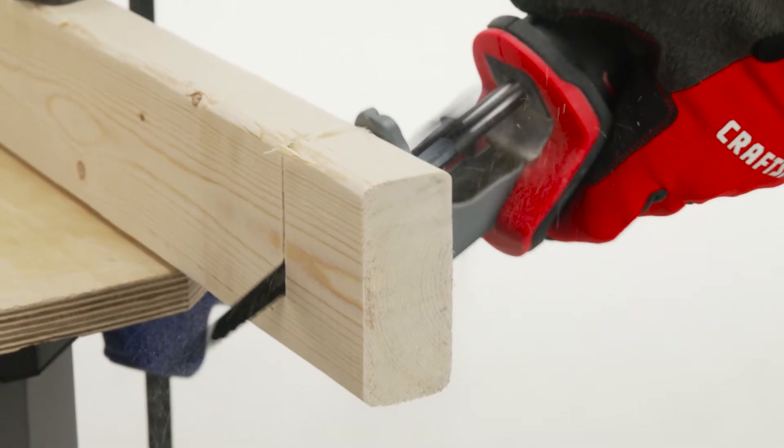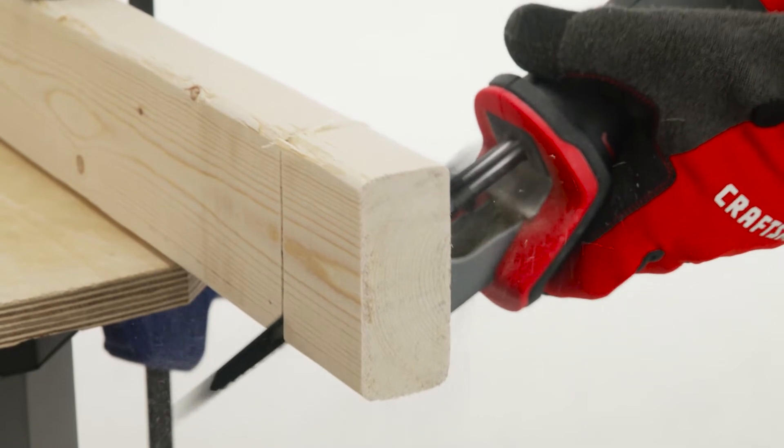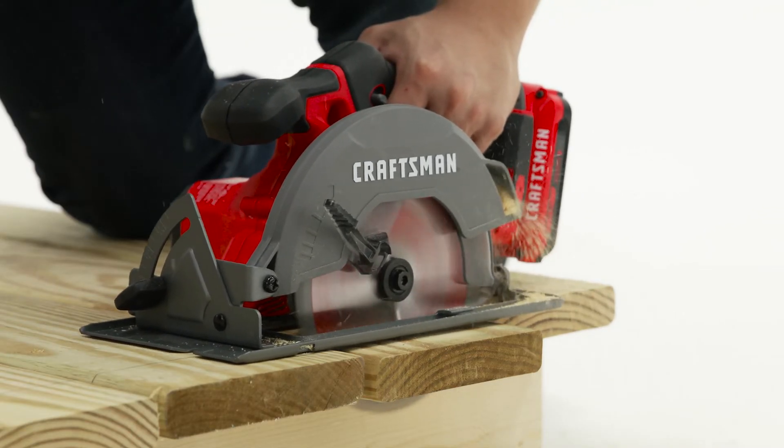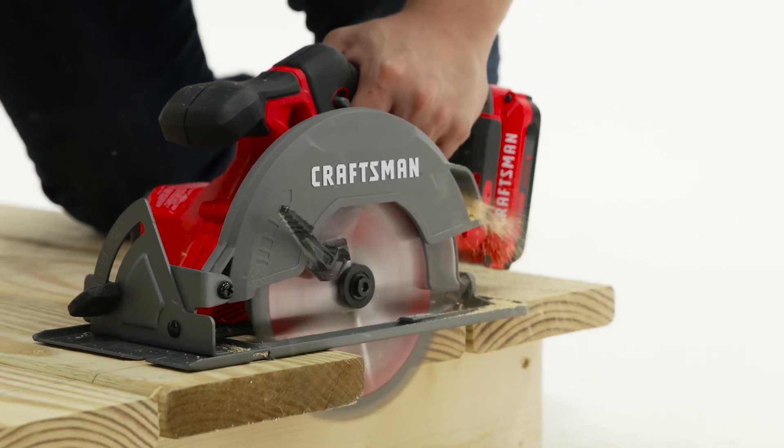The cordless reciprocating saw lets you easily cut through many materials. The circular saw with a 6.5-inch blade delivers 4,200 RPM to cut through the toughest materials.